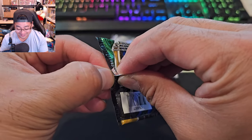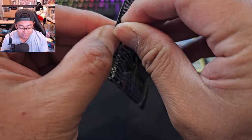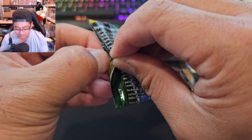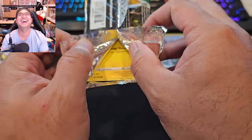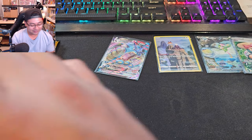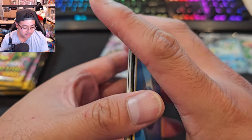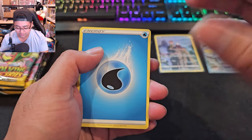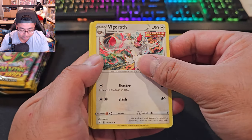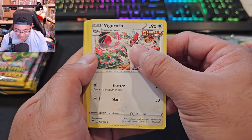These Evolving Skies packs are at $11-$12 and prices are still climbing. I'm having a hard time opening them — first it was smooth like butter and now I'm struggling. White code card. The booster packs from my first video felt glossier somehow. Most of these cards just feel different — oh, that's a really sick-looking card for a non-chase card.